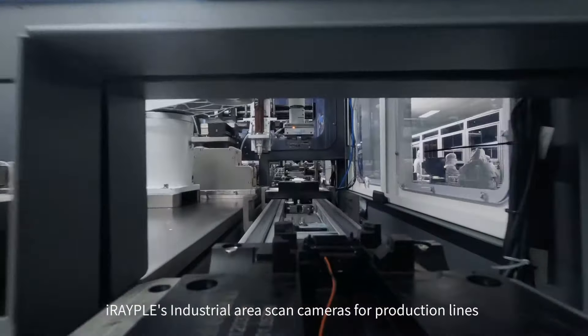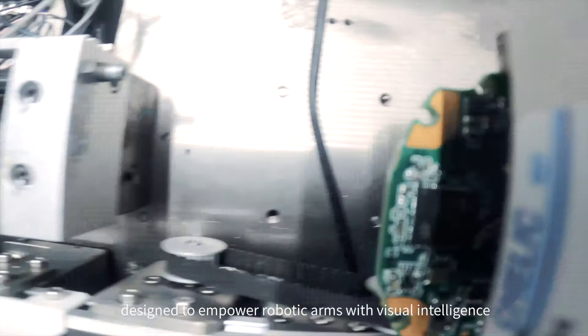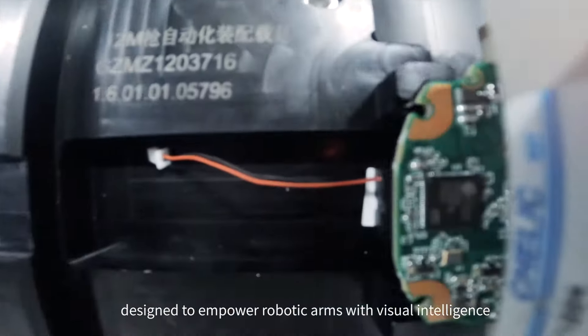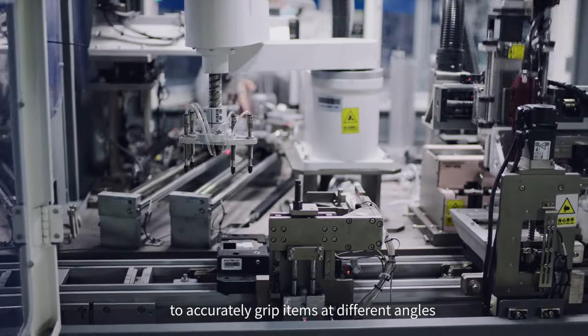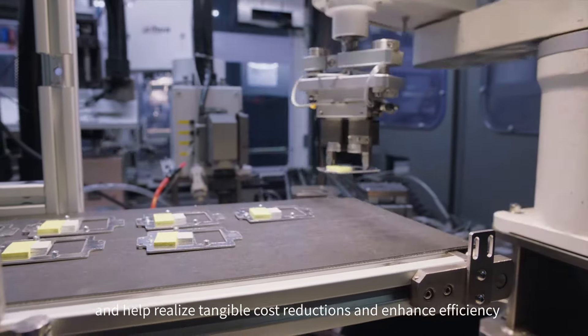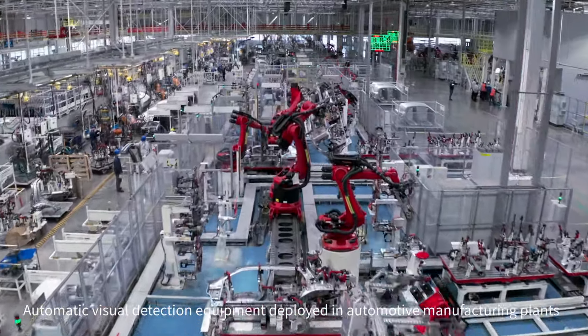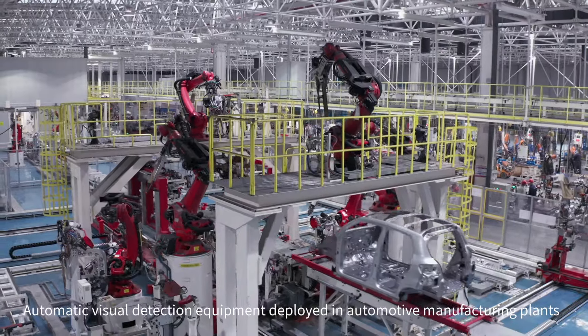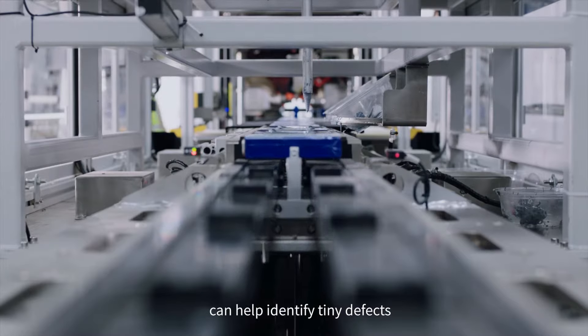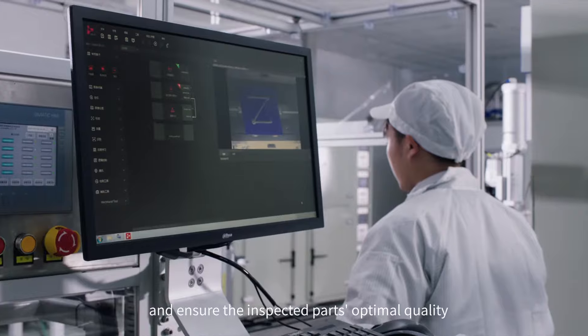IRAPL's industrial area scan cameras for production lines are designed to empower robotic arms with visual intelligence to accurately grip items at different angles and help realize tangible cost reductions and enhance efficiency. Automatic visual detection equipment deployed in automotive manufacturing plants can help identify tiny defects and ensure the inspected parts' optimal quality.